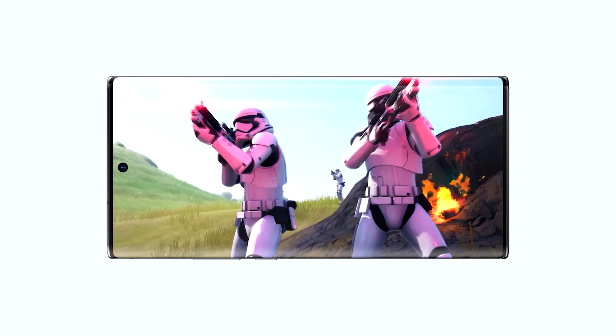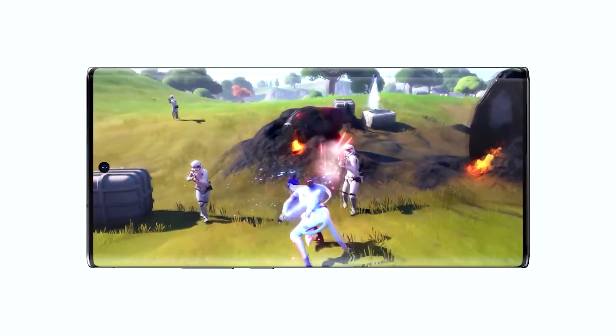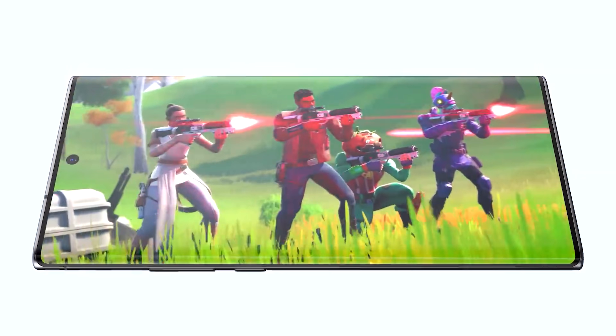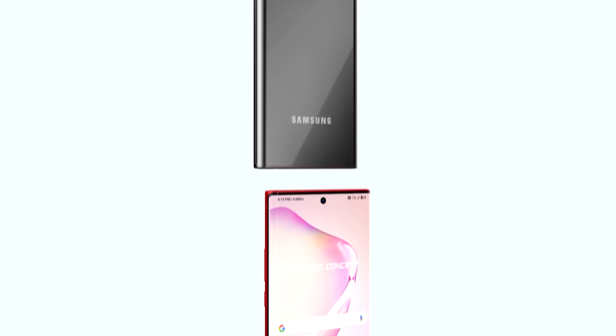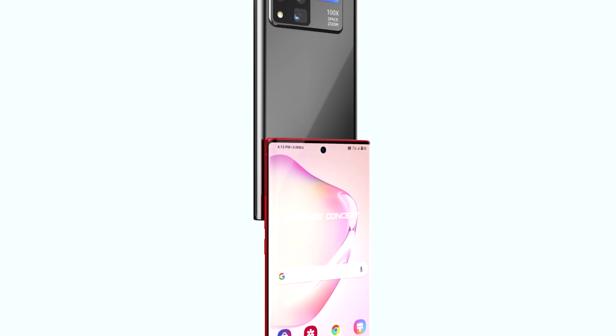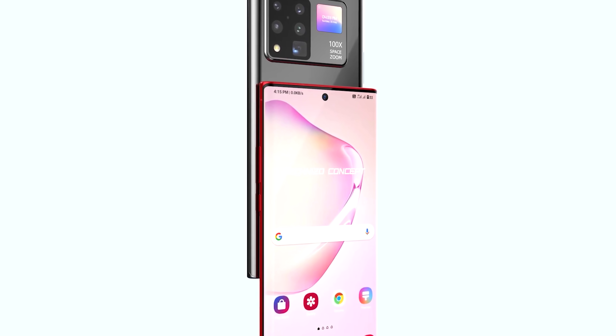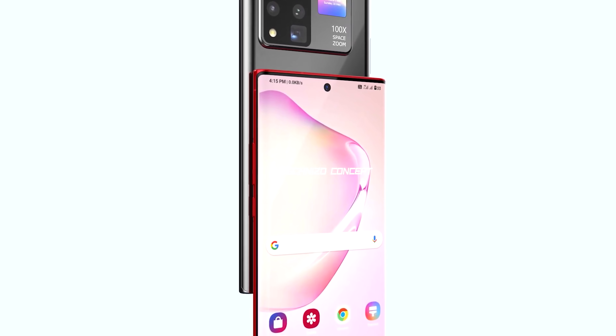On top of all this we're going to see improved displays, battery, hardware and cameras, and we haven't got much longer until it's all going to be unveiled. We're now going to run through all of the specs of the Samsung Galaxy Note 20 and the Note 20 Plus — for my regular viewers you would have already seen this, so I suggest you switch off now. If you're new here, don't forget to hit subscribe and we're going to get right into it.